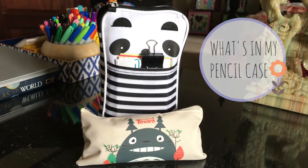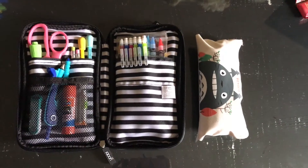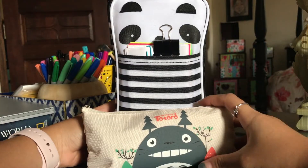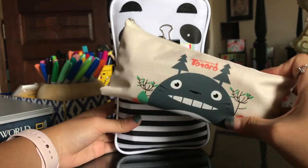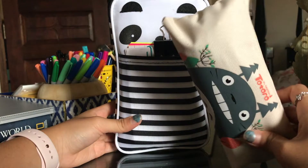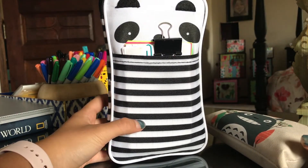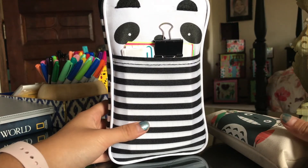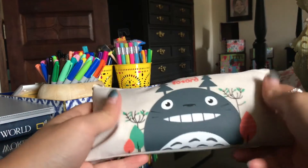Hey guys, so today I'll be showing you what's in my pencil case, and I have two to show today. I have this Totoro one — My Neighbor Totoro — and I got this from a Japanese store called Yoki. Then I have this panda one, and I got this from Target in the school supply section. I'll be showing you what's in the Totoro one first.